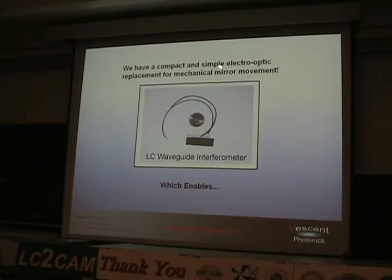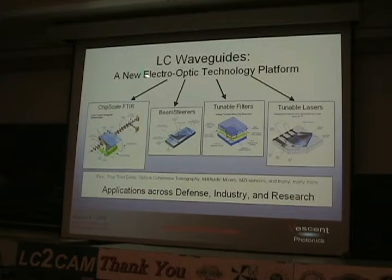So finally we have a compact and simple electro-optic replacement for mechanical mirror movement. And if you can do that, there's a whole world of things you can do. Here are examples of devices we've built — and this is really just the tip of the iceberg. You can make a Fourier transform spectrometer on a chip, non-mechanical laser scanners, tunable filters, tunable add-drops for telecom applications, broadly tunable lasers on chip without any moving parts, true time delays, optical coherence tomography, four-wave mixers, Mach-Zehnder sensors, and on and on. Applications across defense, industry, and research.